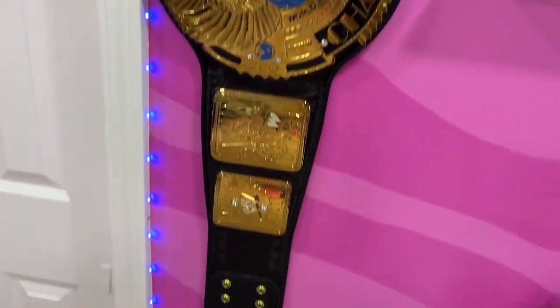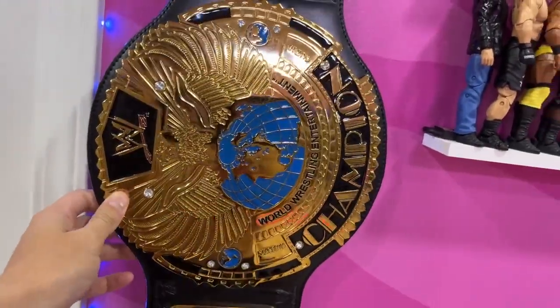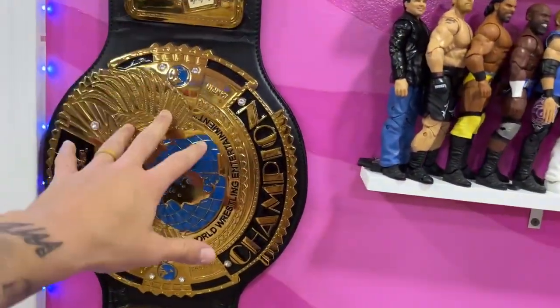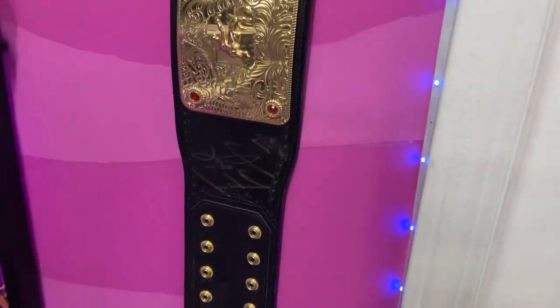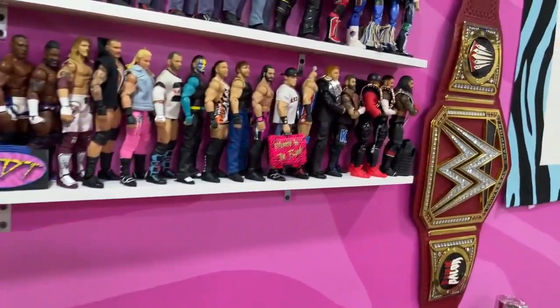To the left of the roster shelves we have the WWF Championship — one of my favorite titles, the championship of my childhood. We have real adult replica championships hanging around: the Universal title, the World Heavyweight Championship autographed by Edge, and the WWF title. Let's get into the MDT Pick-Fed roster shelves.